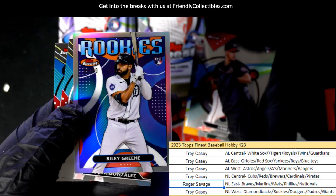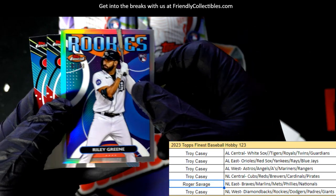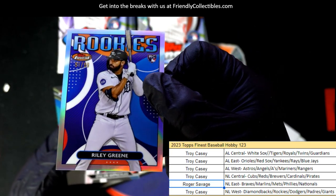Look at this — it's numbered to 99. It's a very special rookie card of Raleigh Green.